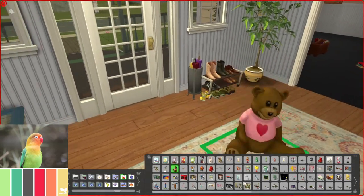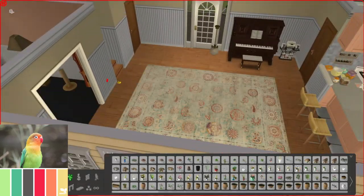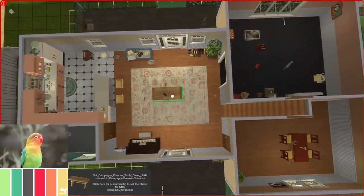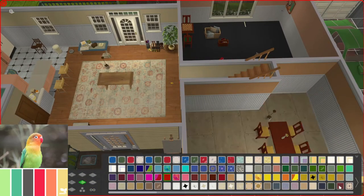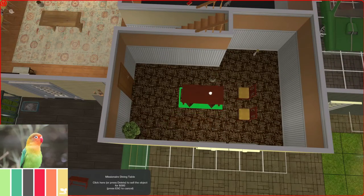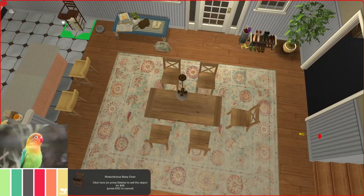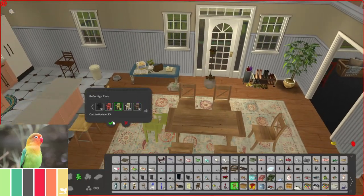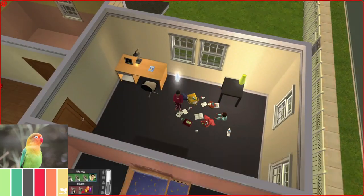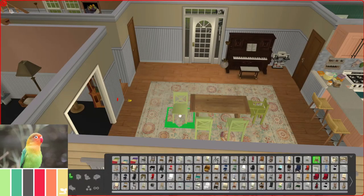I wanted to put toys everywhere but didn't end up placing as many as I wanted — I'll slowly add more since the Tinkers run a toy store. I decided to make the side room a dining table room — their main everyday table. The room over there in my head is called the 'good room,' a reference to the Australian TV show Kath and Kim, which has a living room called the good room, and also The Castle, where the pool room is like the good room. So this is the everyday informal dining room and the other is the good room.